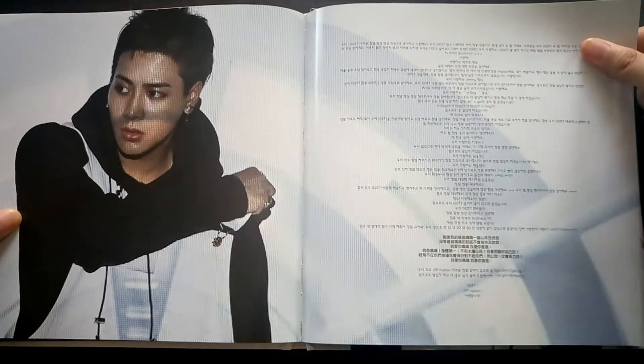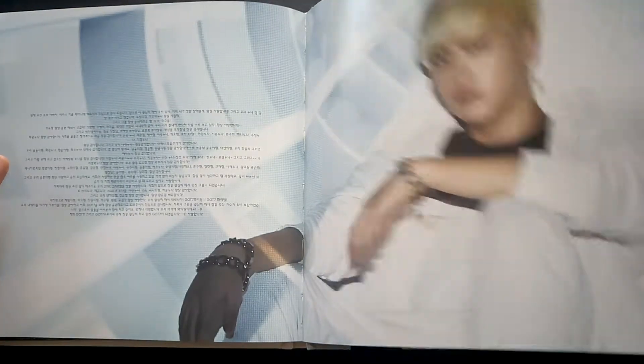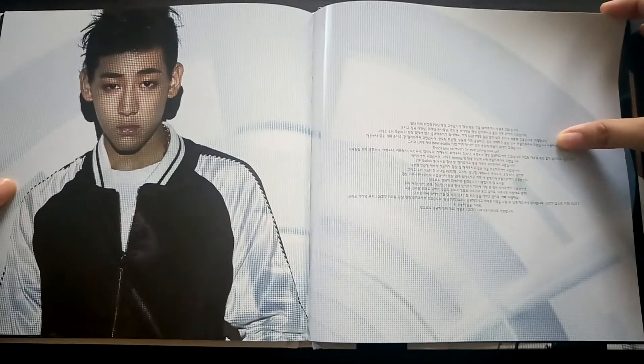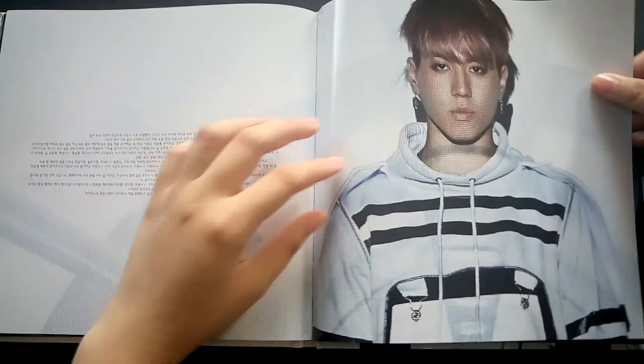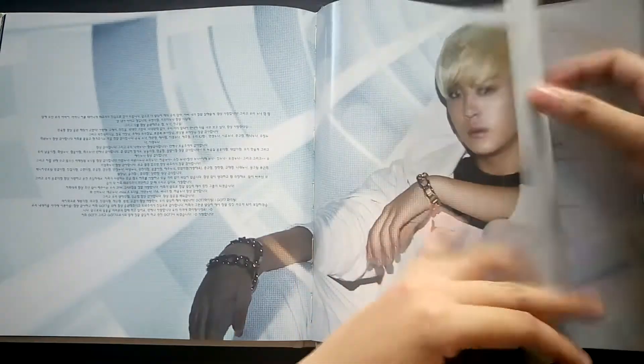If you're going to ask me if I'm going to buy other GOT7 albums, the answer is yes. I just have to save up money because as of now I'm broke — that's why I haven't come up with a haul yet.